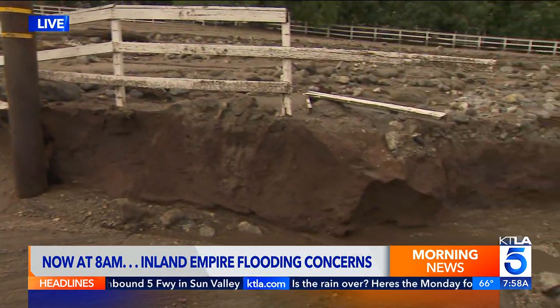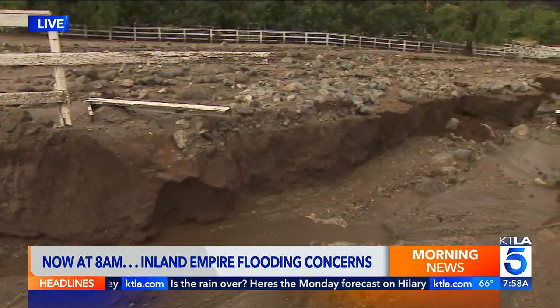The storm left behind quite a mess. We will show you the aftermath coming up live. I'm Lena Bovian, live here in Yucaipa, where we have this washed-out road. Lots of mud and debris plus flooding here.